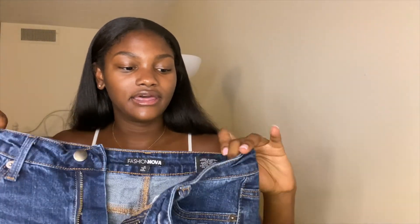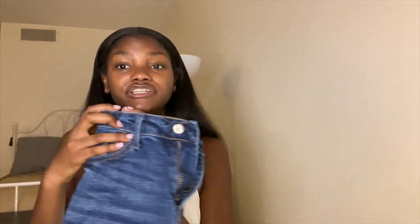The next ones are just some basic shorts — nothing really special but I wear these all the time. Again from Fashion Nova. I got these in a size small because these run in small, medium, large. They fit me perfectly and no complaints — they're pretty stretchy too.